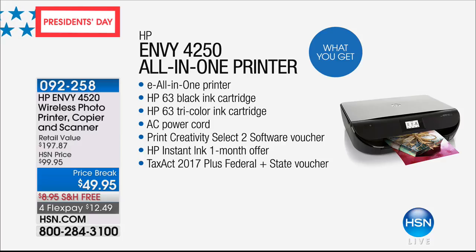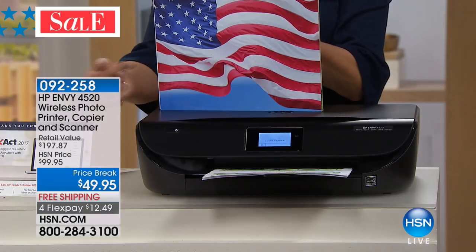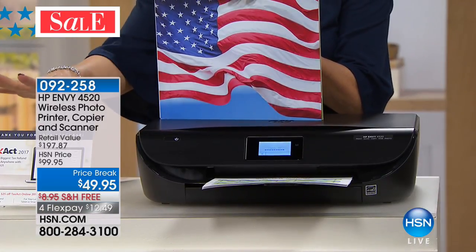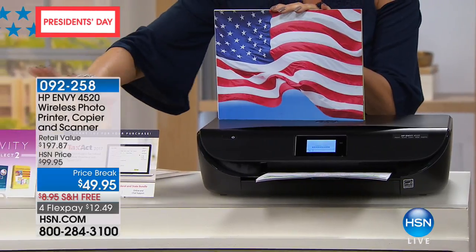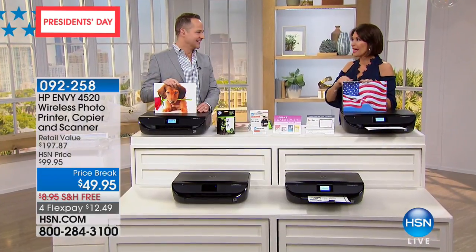And on top of that, this has HP Instant Ink — you're going to get a month of that. We're going to give you TaxAct, and additional software that's valued at about $127. This is why you buy it. Look at that print — absolutely incredible. The whole thing with $127 worth of extras, ink cartridges included, $49.95, free shipping, and flex payment, which is why it's been one of our best sellers of the weekend.